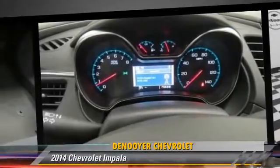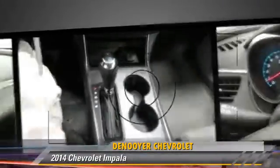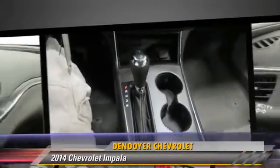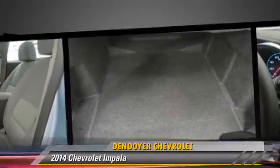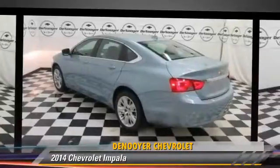Comfort and convenience features include navigation system, Bluetooth wireless, satellite radio, and HD radio. Give us a call to schedule your test drive today.